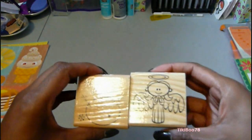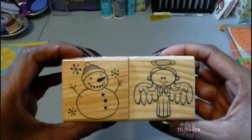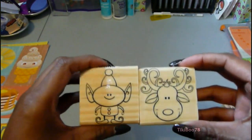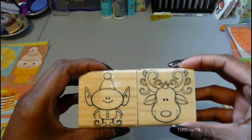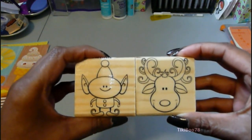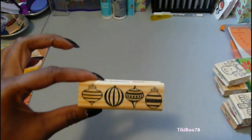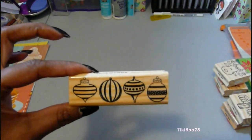And you've probably seen these on a lot of haul videos — these are the dollar stamps from the Recollections line. A little elf and a moose. And a lot of times with these stamps I like to do the edges of envelopes.